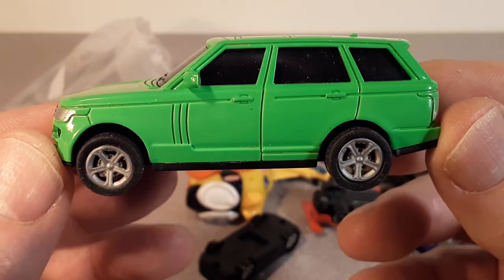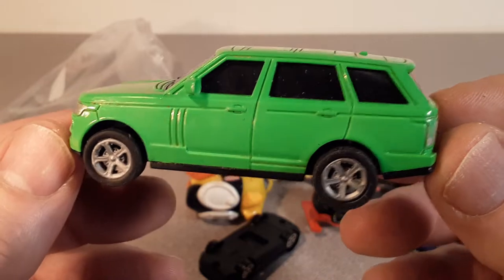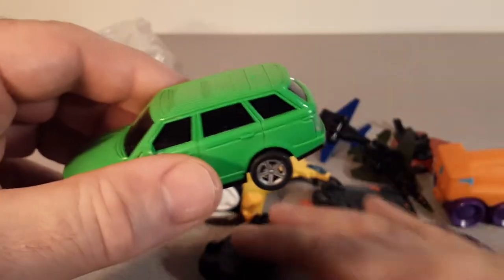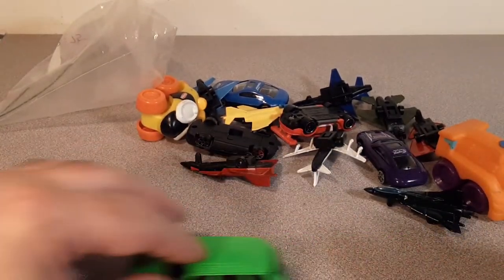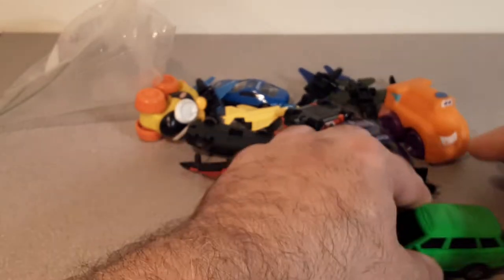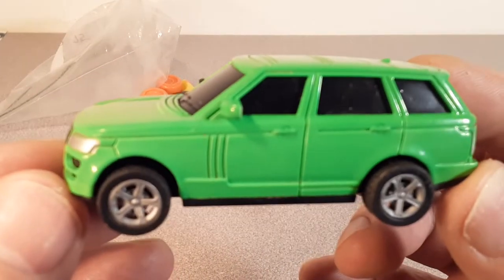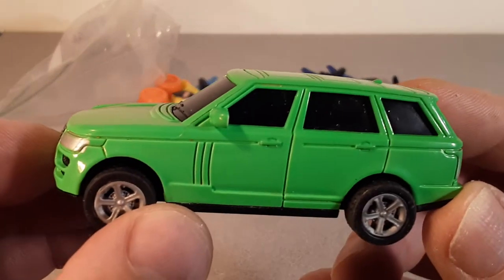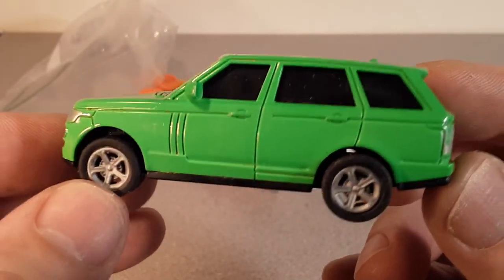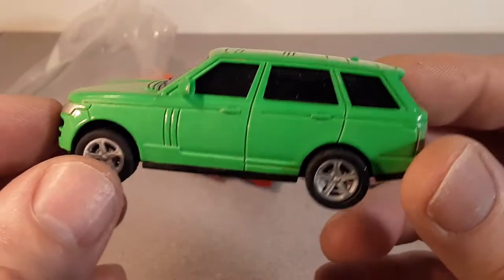Look at that beauty! Wow, a nice little Range Rover. This is sporting rubber tires. I thought it might be mechanical because it kind of looks like the deluxe model, but look at that baby. I always like those shark gills on the sides of the Range Rovers. Obviously this is a Range Rover if you've ever seen one.